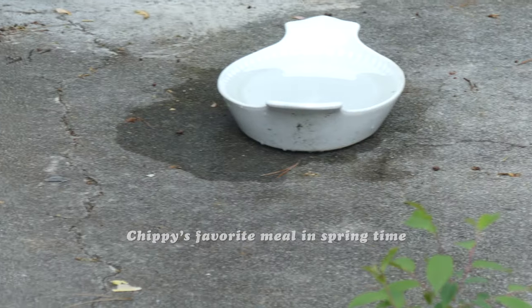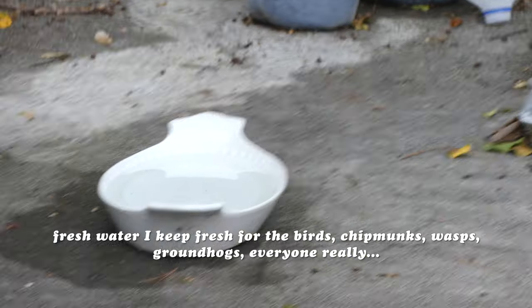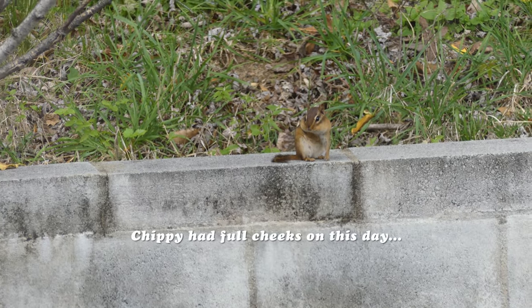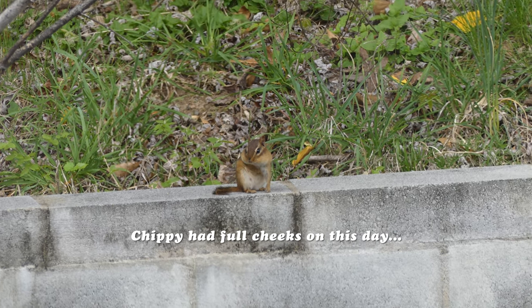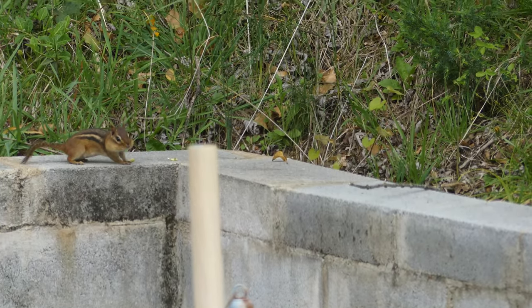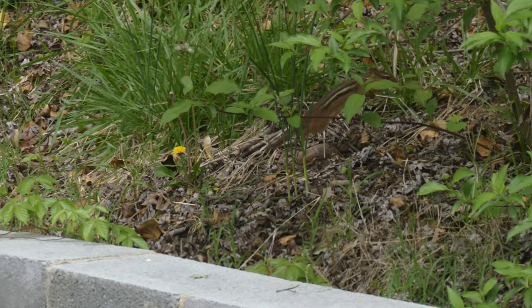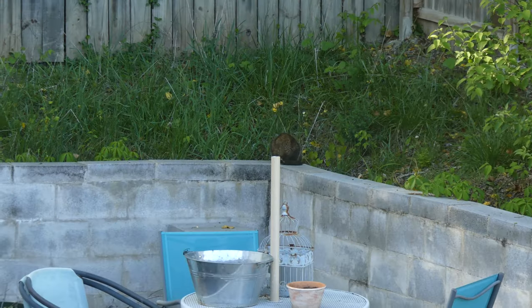This is Chippy's favorite meal. Chippy is a little chipmunk that likes to hang out in my garden. I like to keep fresh water out there for the birds and the chipmunks. The wasps and the groundhog also use the water that I leave out there. And here's Chippy running around and hanging out.